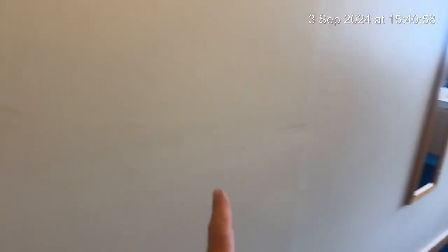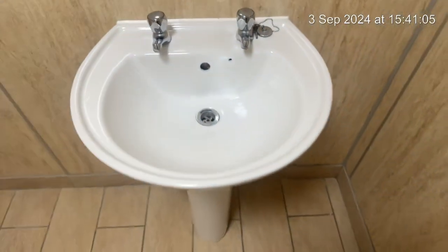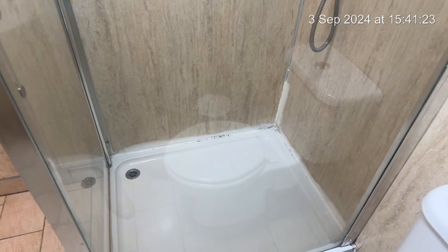Bedroom number six. Just a mark to the wall as we come in, and then just a few more marks. Looking at the bathroom here, you can see there's some discoloration to the seal and sealant of the shower. The glass is clean. The toilet is clean.